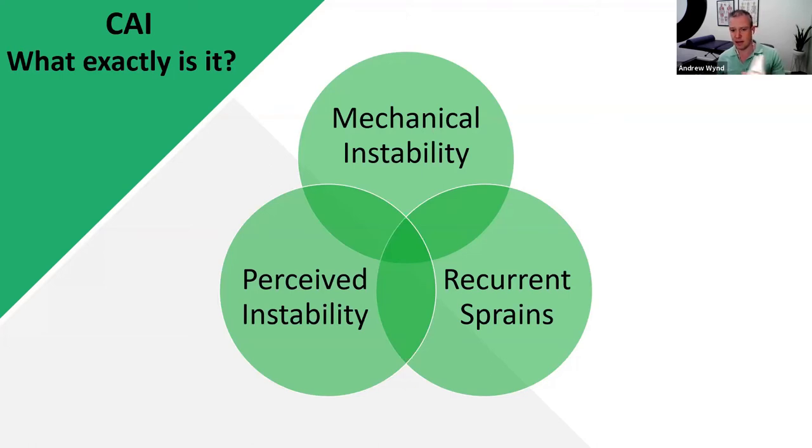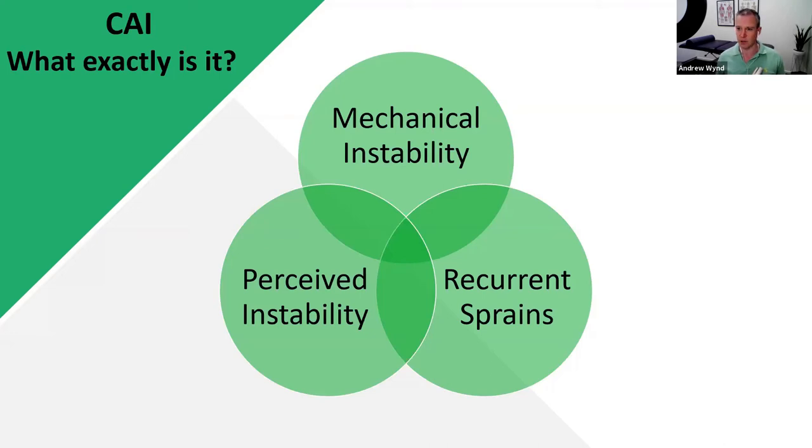If you have a couple of those components, you're sort of halfway there and you should address it before it gets worse. Patients often tell me it almost feels like they're balancing on an ice skate — at any time they could just wobble straight off it. If that's you, you definitely need to do something about it.